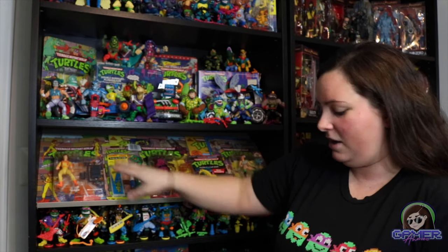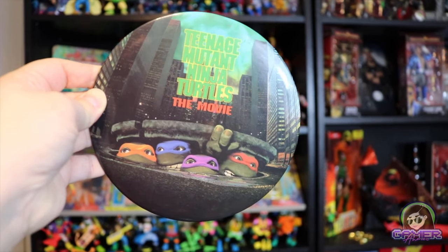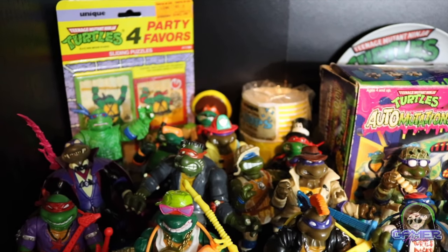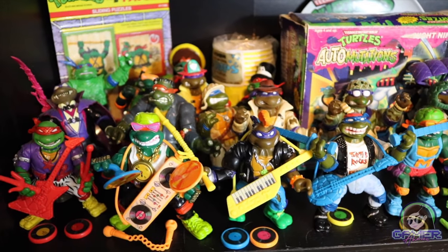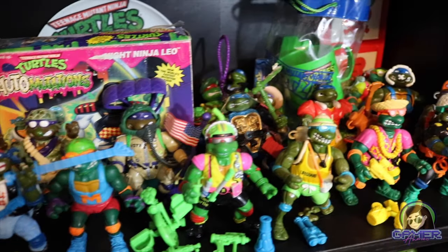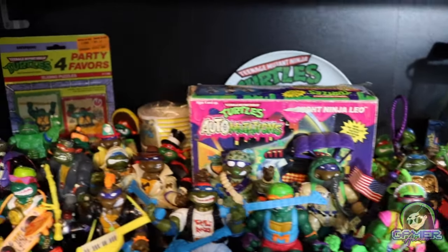A new recent addition is this really awesome, huge promotional pin for the Teenage Mutant Ninja Turtle movie — a pretty neat piece. And as we lift up this section, you'll notice tons of vintage figures behind here, along with some really cool items like party favors from a vintage Teenage Ninja Turtle party — cups, a weird little locker bag that comes with a toothbrush, soap, and other items, and a Valentine's Day set with various sayings from the turtles.